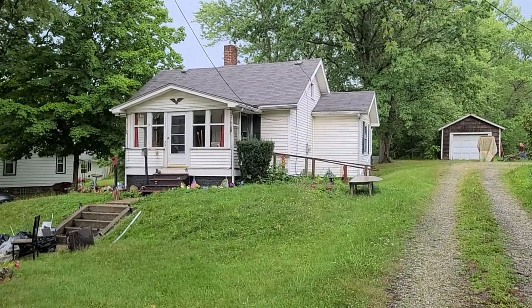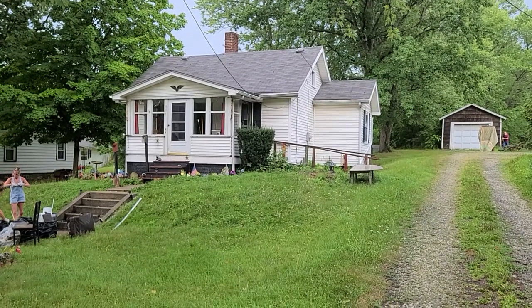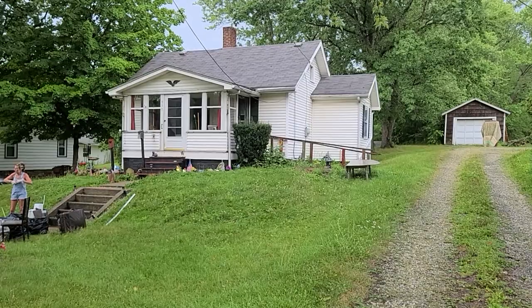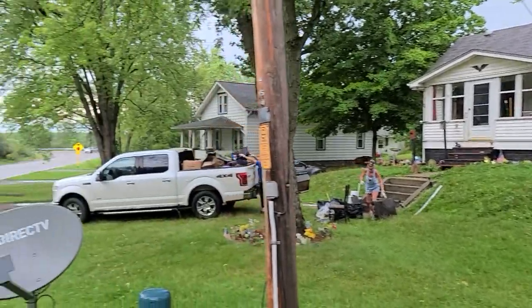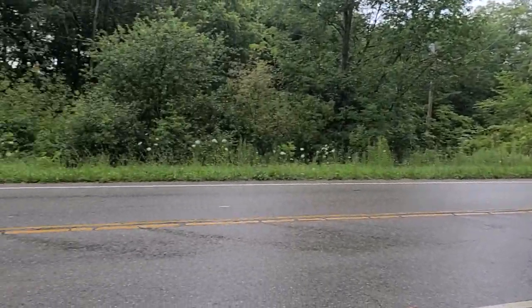Hey folks, welcome to 757 North Sauberg Alliance, Ohio. This is in the Marlington School District. The house is approximately 924 square feet. It sits in the country — kind of give you a view of the country here and your scenery.